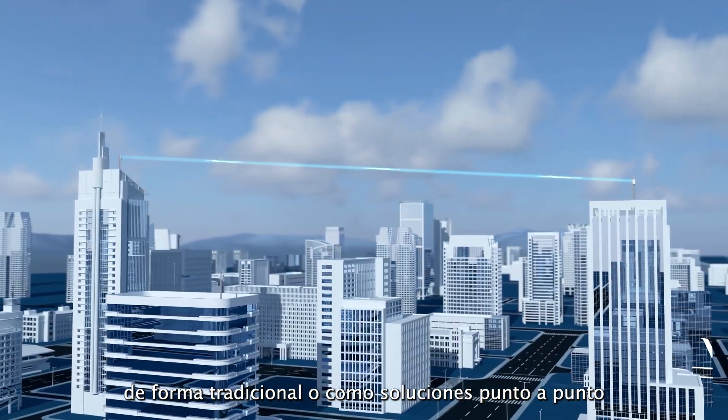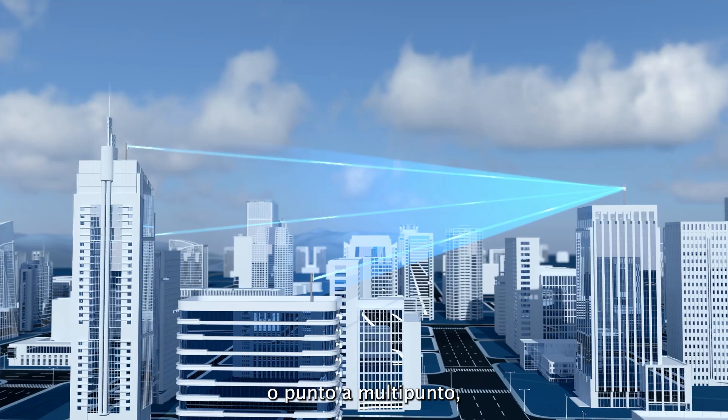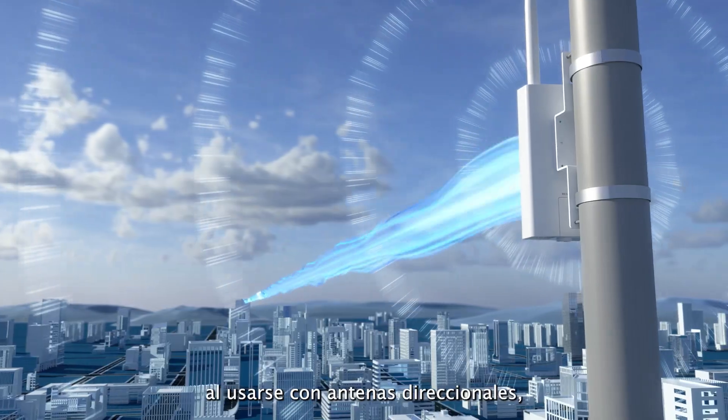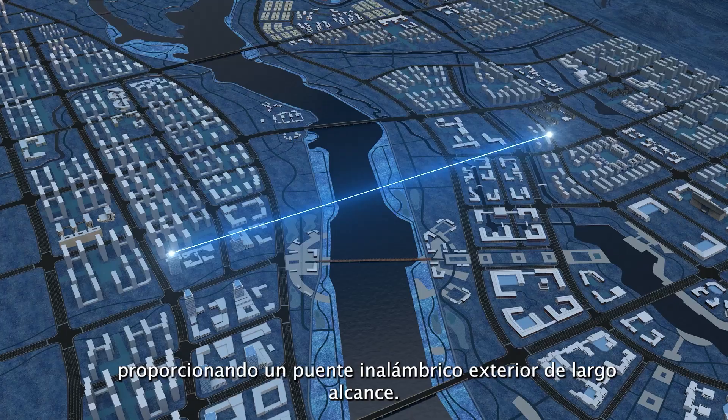They also include outdoor models, which can be used traditionally or as point-to-point or point-to-multipoint solutions when used with directional antennas, providing a long-range outdoor wireless bridge.